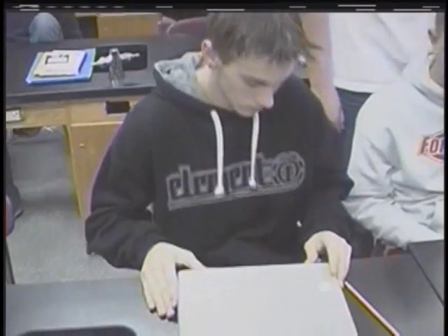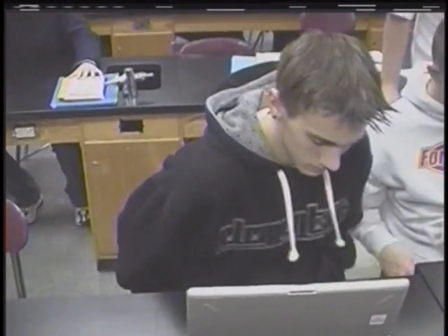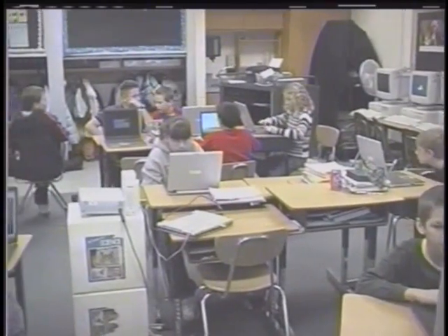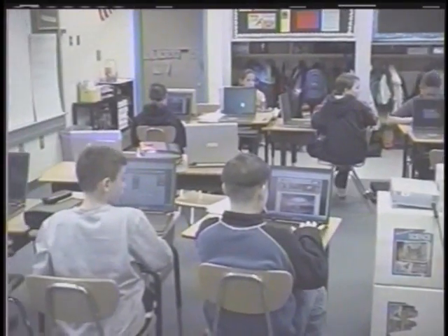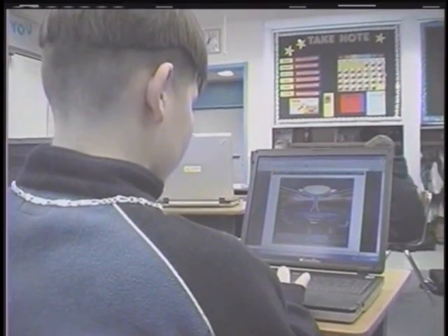We have one mobile lab at the elementary center and one at the high school. I'd like to break now and take you into an elementary science classroom where Mr. Narrigan is currently teaching with the laptops, and he will tell you a little bit more about how he uses them. We have been using the laptops in sixth grade for a couple of months now since they went online, and we are finding that they are very useful for a variety of reasons.